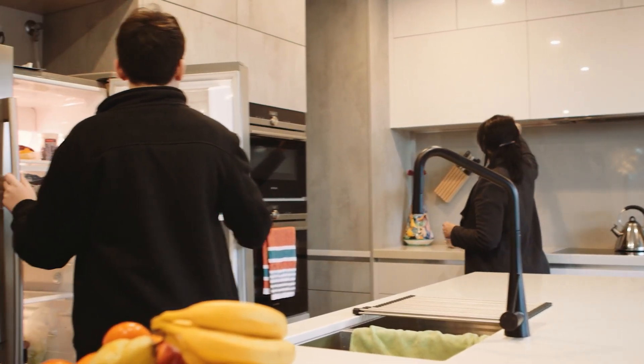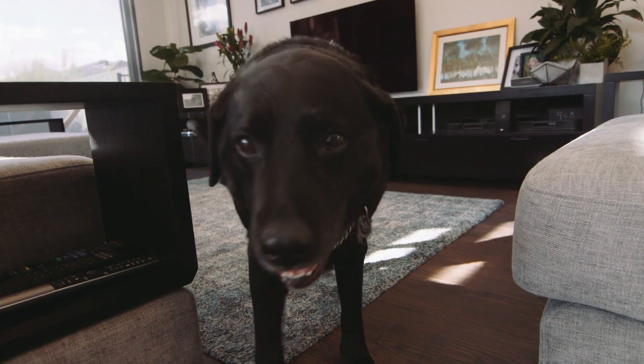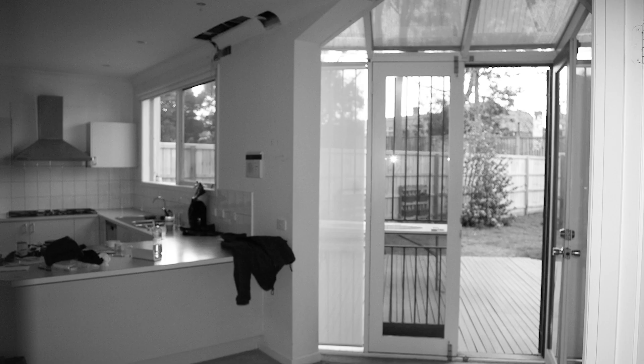My name's Danielle. We're a family of two adults and a teenager and a dog. We bought this house several years ago. It was in major need of a renovation — very drafty, very expensive to run, and it was just generally pretty uncomfortable.